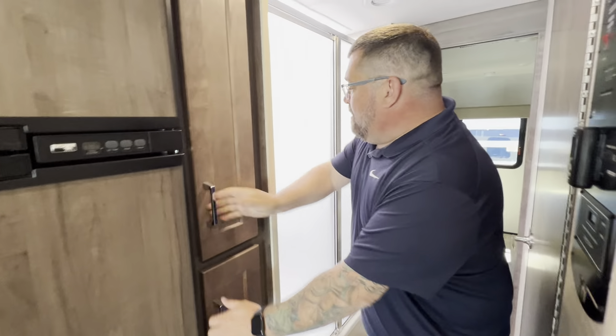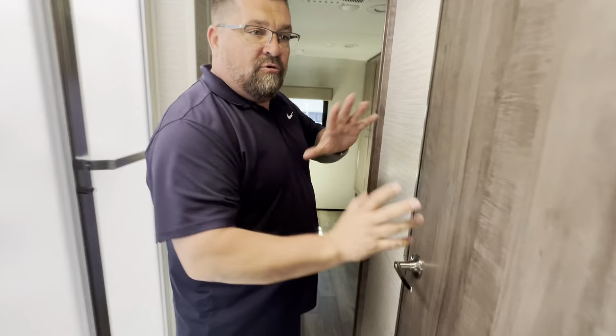Is that a dual fridge and freezer? It is! Tons of space with lots of storage right next to it. We do have our shower and bathroom — they're across from each other so two people can get ready at the same time.